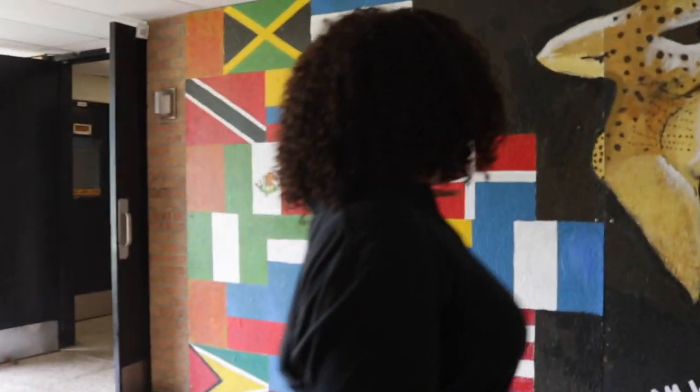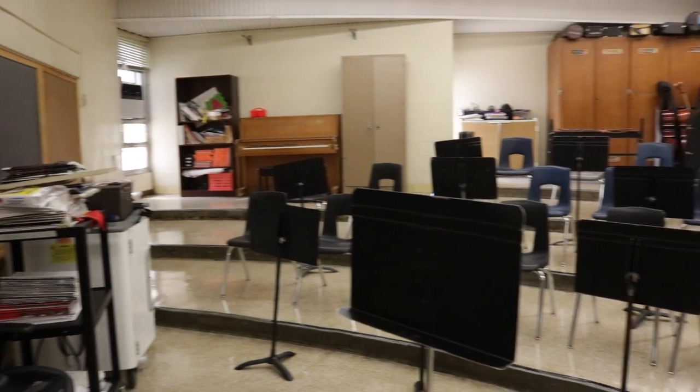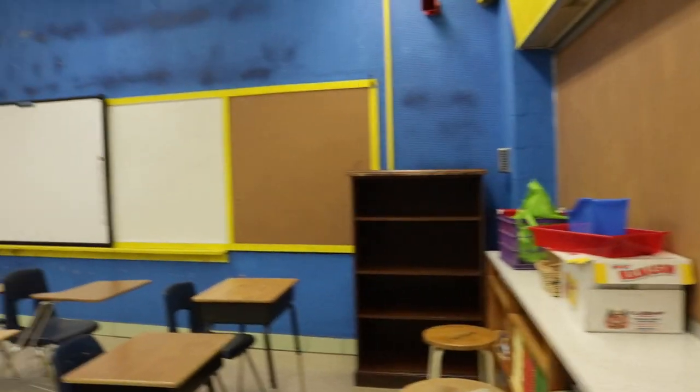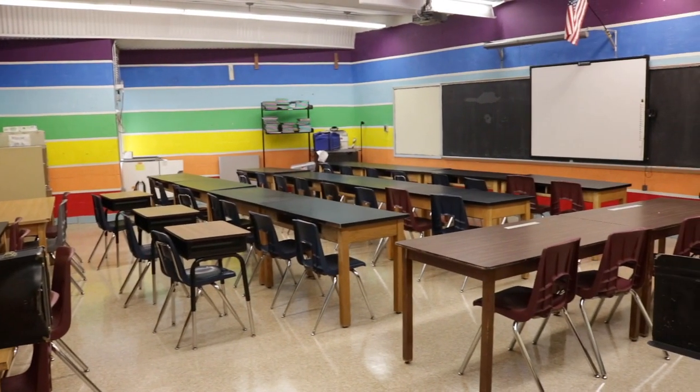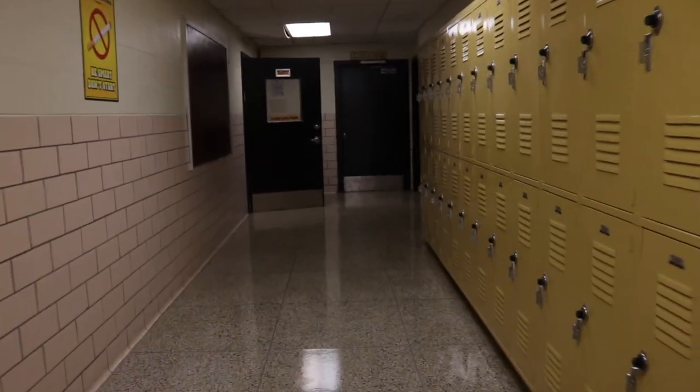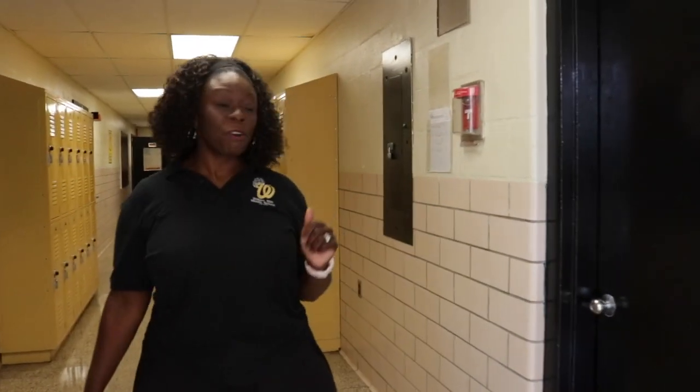Come with me to one of our favorite hallways in the building — it's our creative arts hallway. Some of the students who have registered for music, chorus, Spanish, or Italian will take classes down this wonderful hallway. If you think you have what it takes to sing, play an instrument, or speak another language, I would suggest you chat with your counselor to see if you can register for band, instrumental music, chorus, Spanish, or Italian. Also students, don't forget about dance.